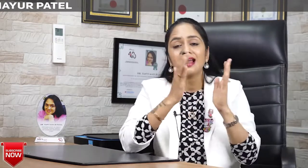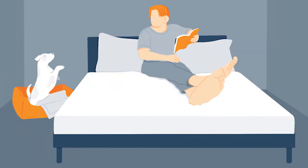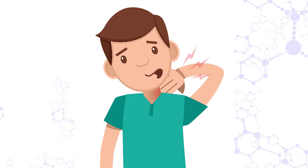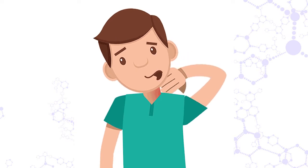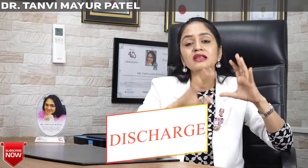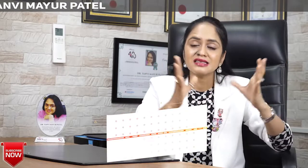So let's begin our today's topic: care at home after getting discharged from the hospital. Understand one thing — when you get discharged, some kind of discomfort, some pain, change in your voice, and difficulty in swallowing is very, very normal and common. So please do not worry about it unless it increases in intensity.